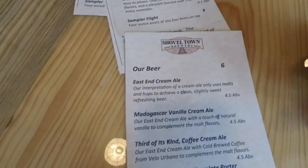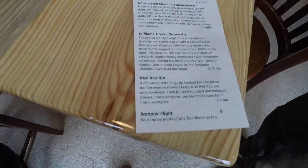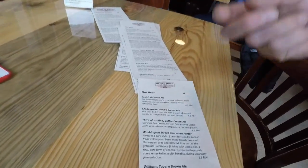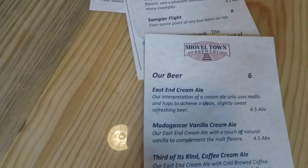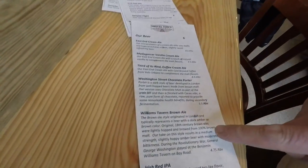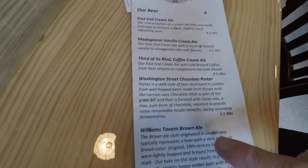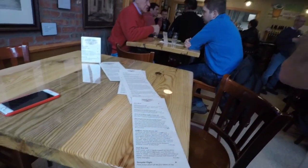For example, East End — that was the original name of Easton when it was first incorporated. It was the East End of Taunton, and that's what Easton was before it was shortened to Easton later on. Washington Street Chocolate Porter got its name from one of the main streets of Easton, where Stonehill College is.